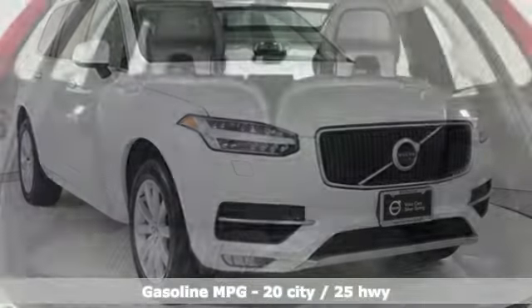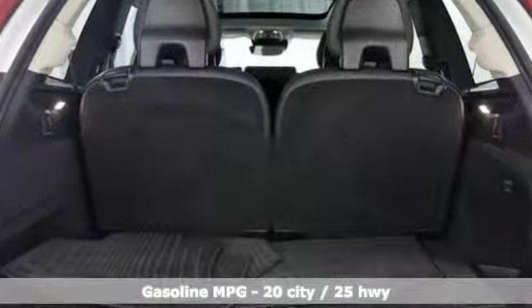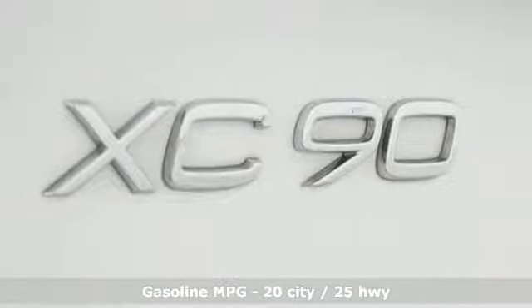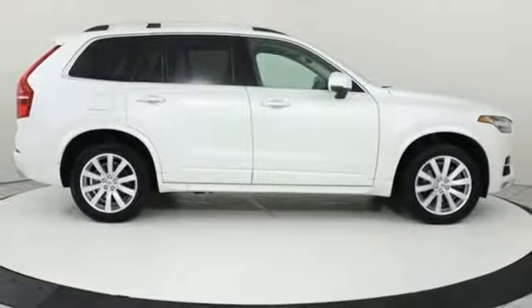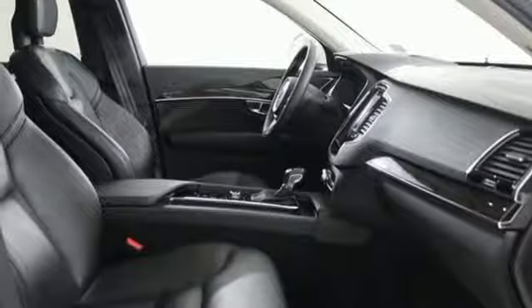Features include supercharged inline four-cylinder engine, gas pressurized shocks, integrated navigation system, power heated mirrors, heated leather bucket seats, configurable instrument gauges, and voice activation.